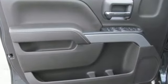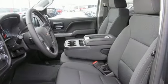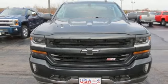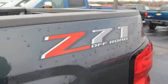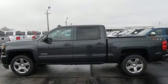Bluetooth wireless audio streaming. Power heated mirrors. Manual tilting steering column. Leather and metal look steering wheel. Automatic transmission. Active grille shutters. Electronic shift on the fly. And OnStar 4G LTE Wi-Fi hotspot.